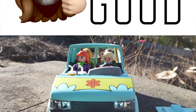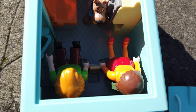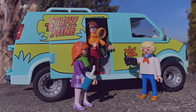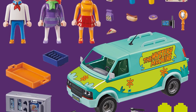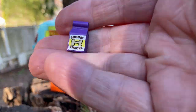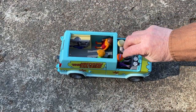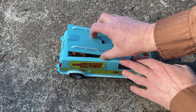The good: the van and characters look very screen accurate, and Playmobil has thought out the usability of the characters and all of their accessories. The included accessories offer plenty of different ways to display or play with the Mystery Incorporated team — everything from flashlights and magnifying glasses to maps and a GPS. And of course, there's plenty of snacks, including Scooby snacks. The removable windshield and roof make it easy to get the characters in and out of the van, and once seated comfortably, you can snap the van back together and send it cruising down the road.